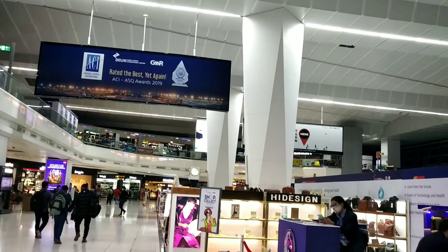There are two levels in Terminal 3. The upper floor is the departure area, and the lower floor is the arrival area.